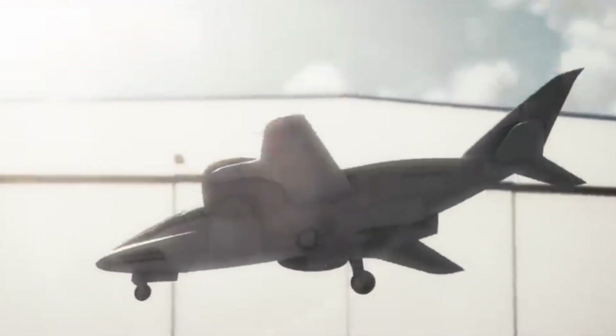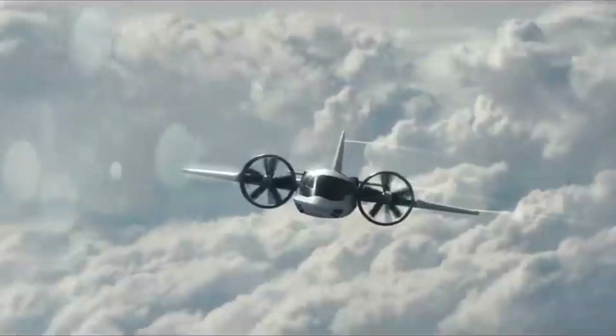No long taxi. No traffic. Just point-to-point flight, straight from city center to your destination.